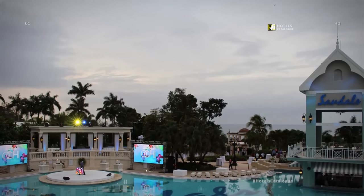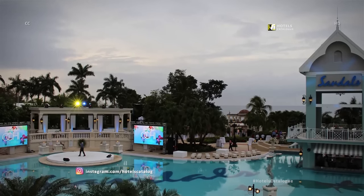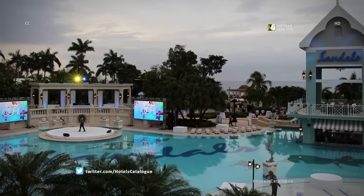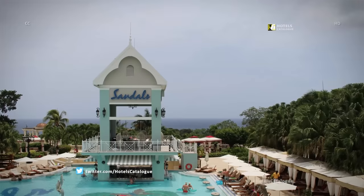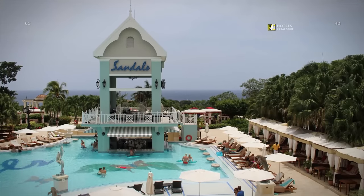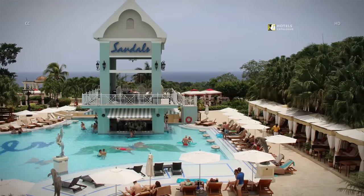Sandals Ochi originally debuted back in 1981, and was formerly known as Sandals Grand Riviera, but has been revamped over the last six months to the tune of $60 million. The 100-acre property, 90 minutes' drive from the airport in Montego Bay, encompasses the land where Sandals Resort's founder Gordon Butch Stewart grew up.